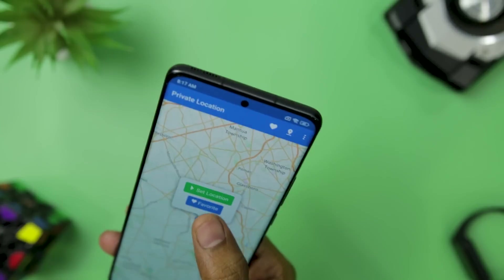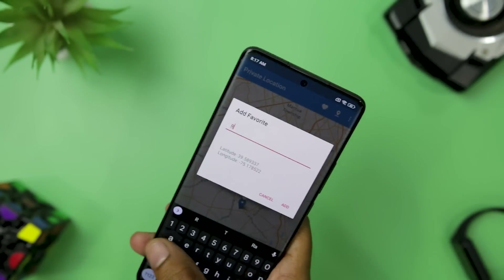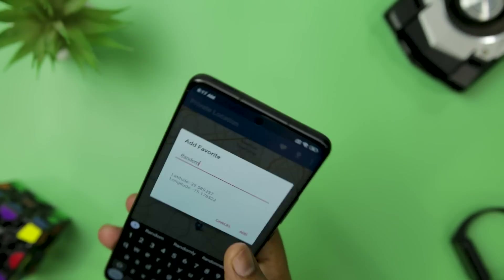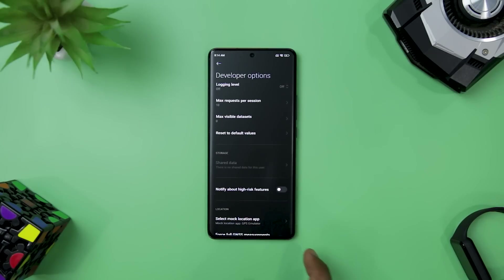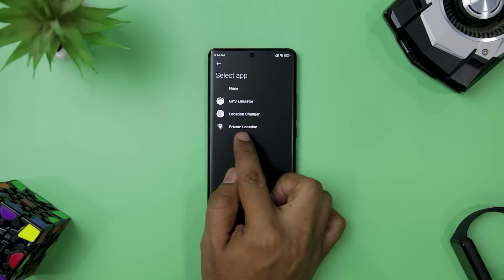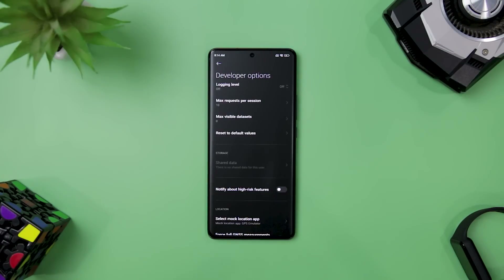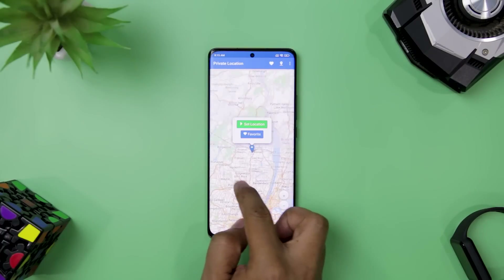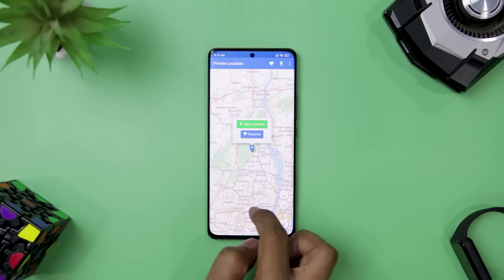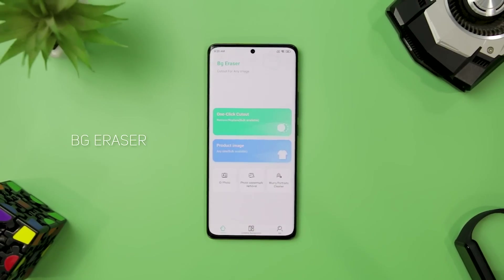The app is easy to use and has a clear interface. You can save your favorite locations, enter coordinates manually, or find your current location. The app also shows a notification when your location is set so you always know where your phone thinks you are. The only thing you need to do is enable developer settings and set the app as a mock location app. I recommend it to anyone who values their location privacy.